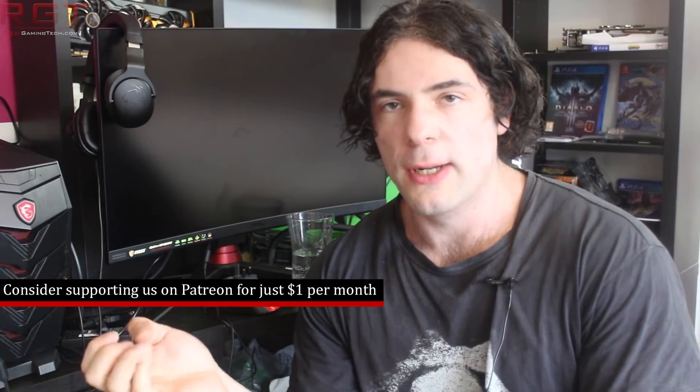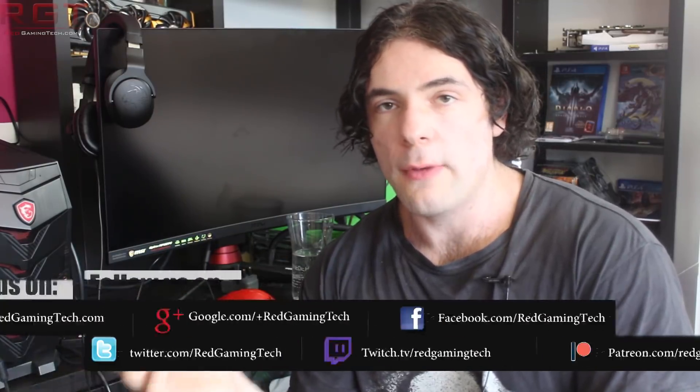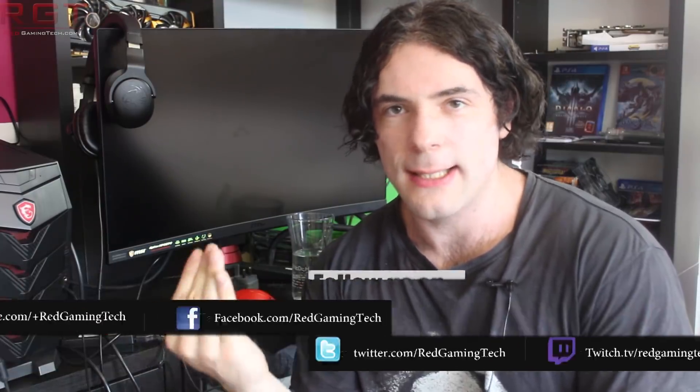Ladies and gentlemen, my name is Paul, and in this video we're going to be once again discussing the Turing architecture, specifically the RTX 2080 and 2080 Ti. We have further information, this time from PNY, who accidentally confirmed clock speeds, TDP, and the power connectors on the GPUs — basically just about everything. Oops.